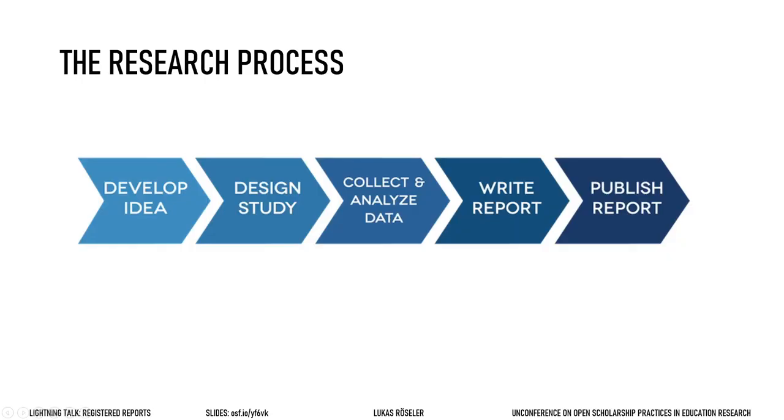Here is a general outline of a research process. You start with an idea, design your study, get the data, write everything up, and finally you submit your manuscript to a journal in order to get it published.